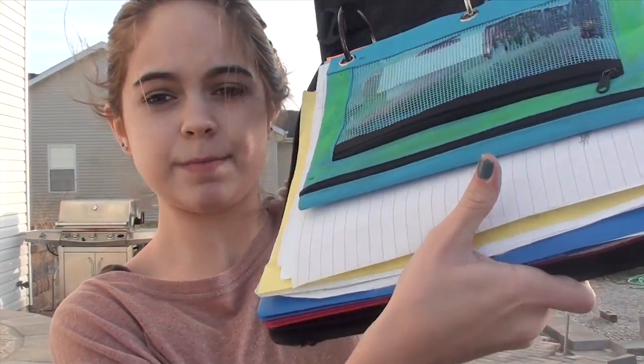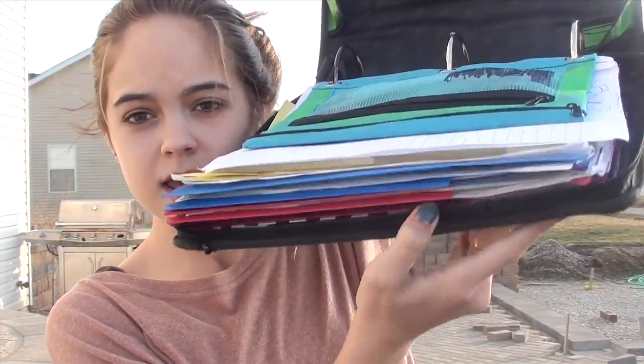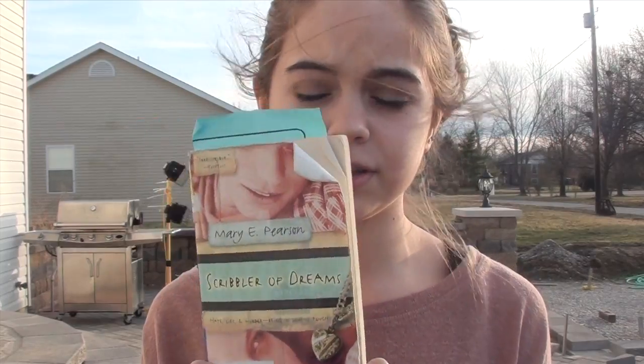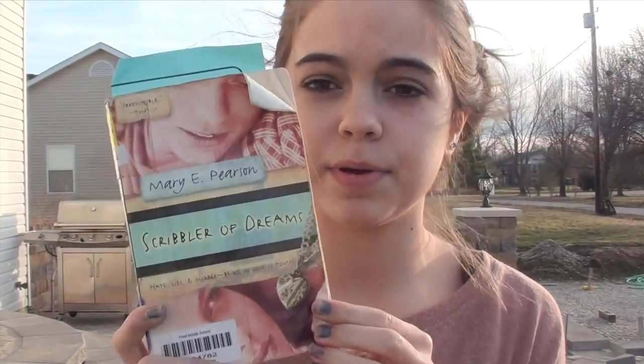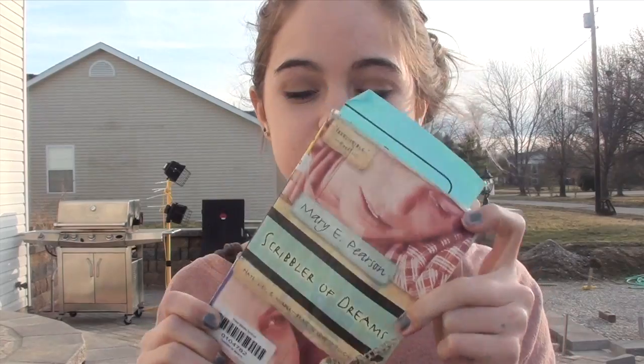Down here I just have a bunch of papers and all my folders. I'm like a very organized person but whenever I don't want to be, I am a messy, messy girl. The second thing that's in my binder is my book that I'm currently reading. It's called Scribbler of Dreams. It's by Mary E. Pearson. This is like the best book ever.